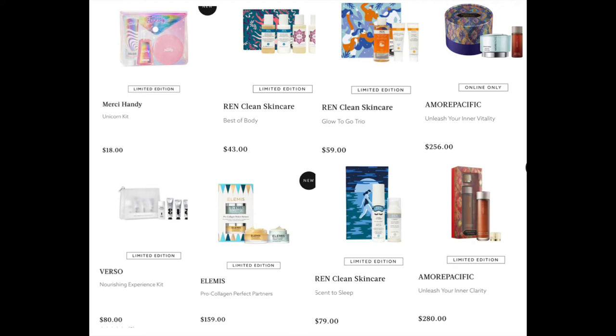From LMS — this is something I really want to get — the Pro Collagen Perfect Partners for $159. It's the collagen cleansing balm and day moisturizer. I've been wanting to get the cleanser — I'm just finishing up my current one — and this is the one I want. So if I get this, I may as well get the moisturizer with it.